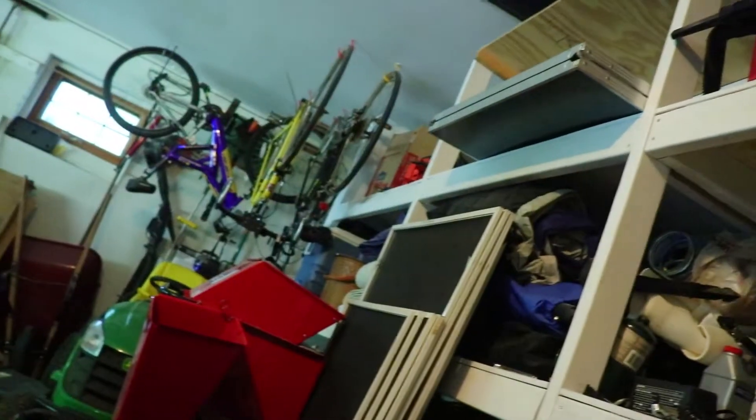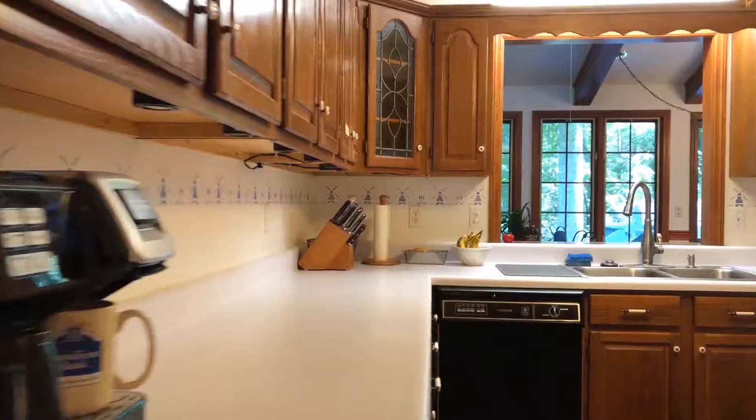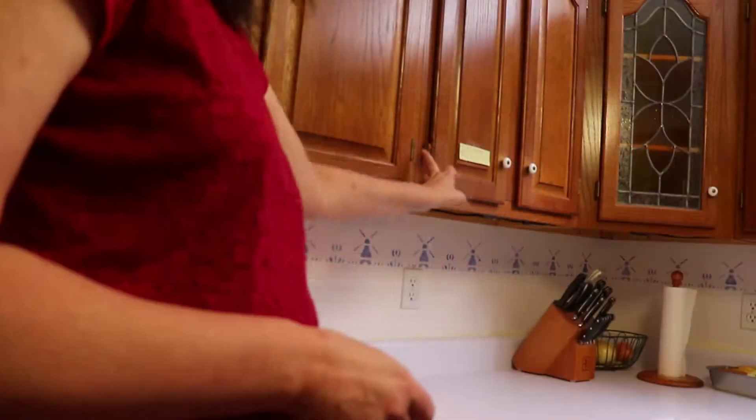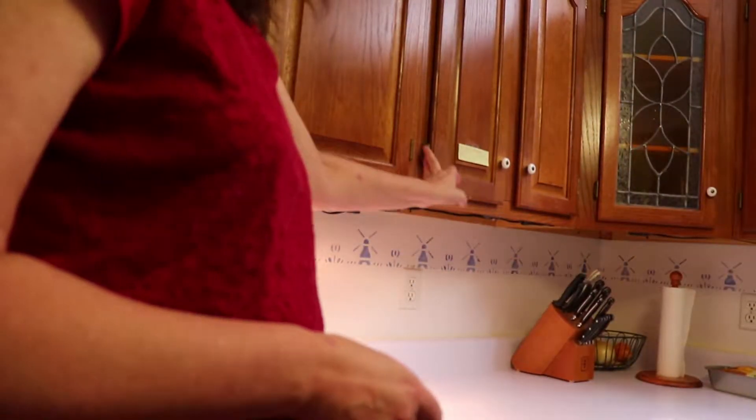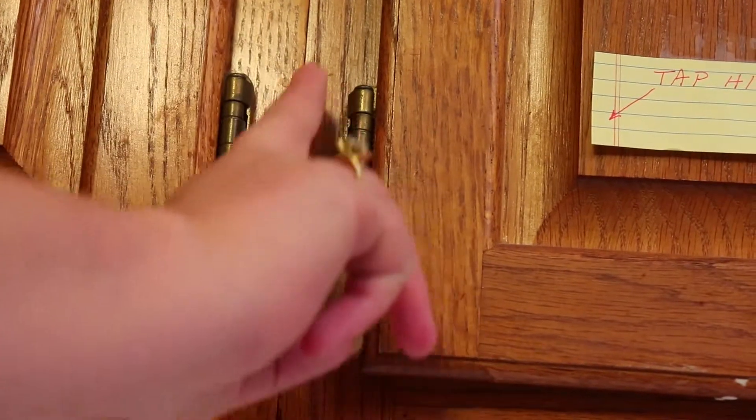It has generous storage — shelves, closets, pantries, and cabinets. Tap the hinge and it has three levels, and turn it off. And if you go on the other side and tap that hinge, it does the lights over there.